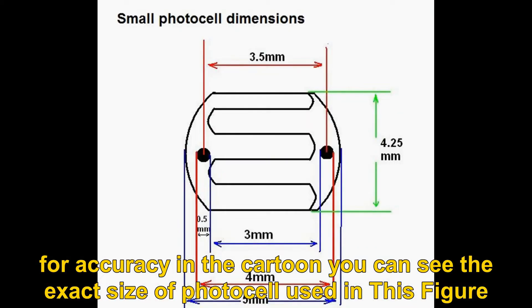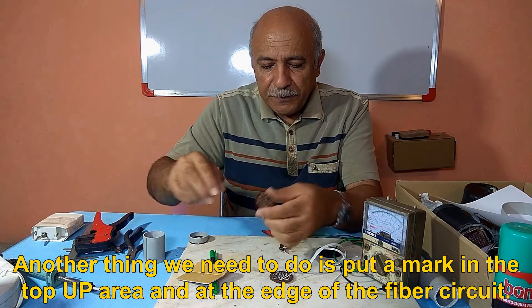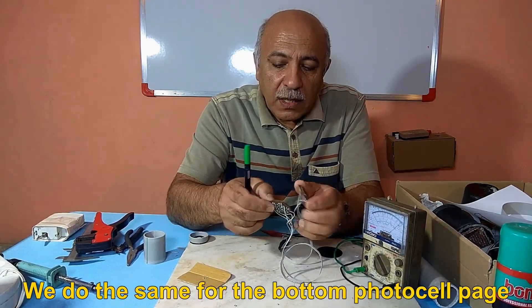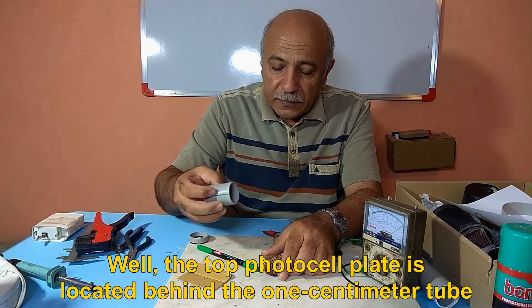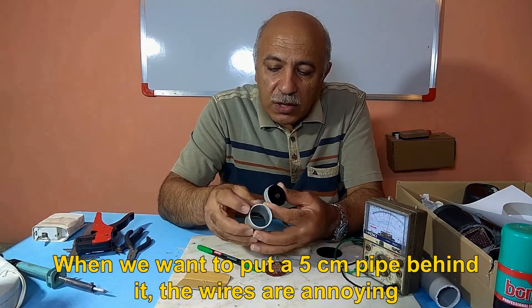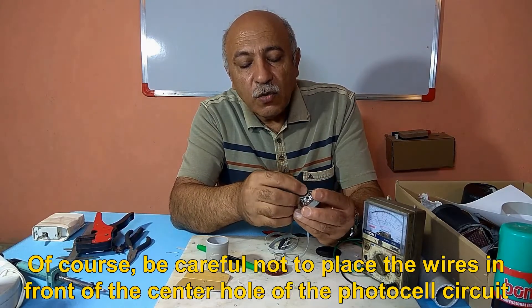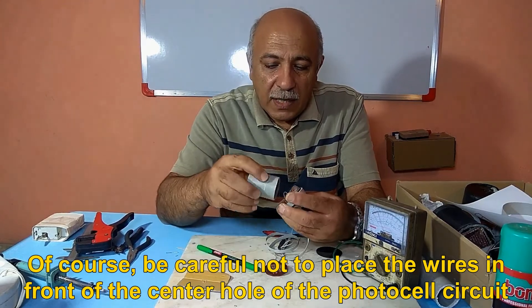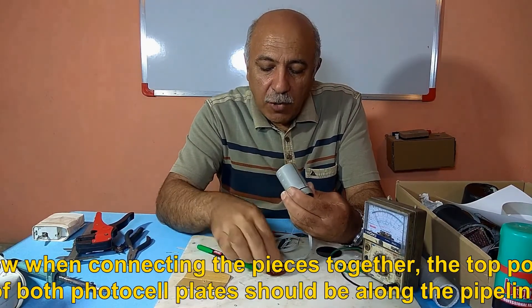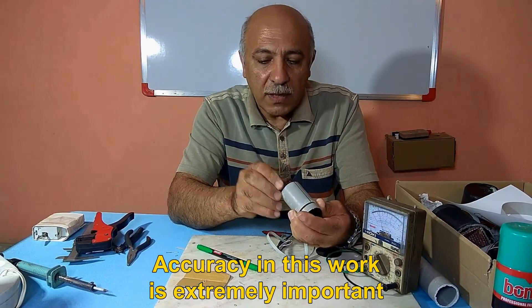For accuracy, you can see the exact size of the photocell used in the figure. Put a mark in the top-up area at the edge of the fiber circuit, and do the same for the bottom photocell page. The top photocell plate is located behind the 1 cm tube. When putting the 5 cm pipe behind it, the wires can be in the way, so drill a small notch at the edge of the 5 cm pipe — be careful not to place the wires in front of the center hole of the photocell circuit. Draw a straight line on the 5 cm pipe so that when connecting pieces, the top point of both photocell plates is aligned along the pipeline. Accuracy in this work is extremely important.